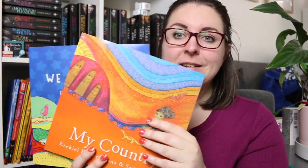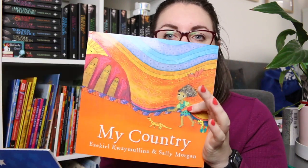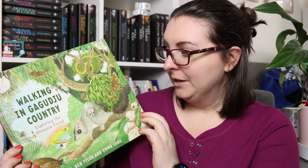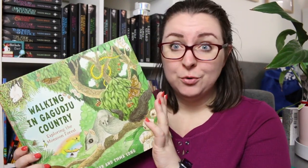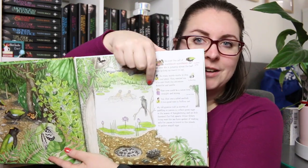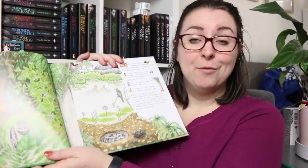I have two collaborations between Sally Morgan and Ezekiel Kwai Mulliner — really gorgeous stories: We All Sleep and My Country. We also have Walking in Gagajoo Country: Exploring the Monsoon Forest by Dan Lucas, Ben Tyler and Emma Long. This is a non-fiction book that explores the monsoon forest quite literally, gives us lots of detail, and is told mostly through conversations between the characters as well as giving us facts about what we're seeing.